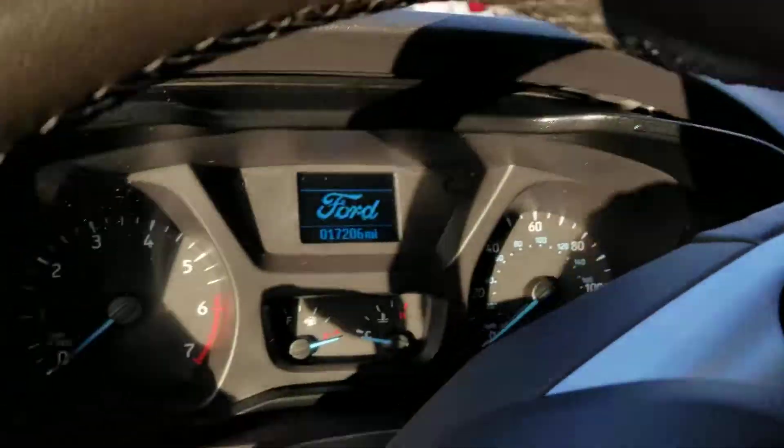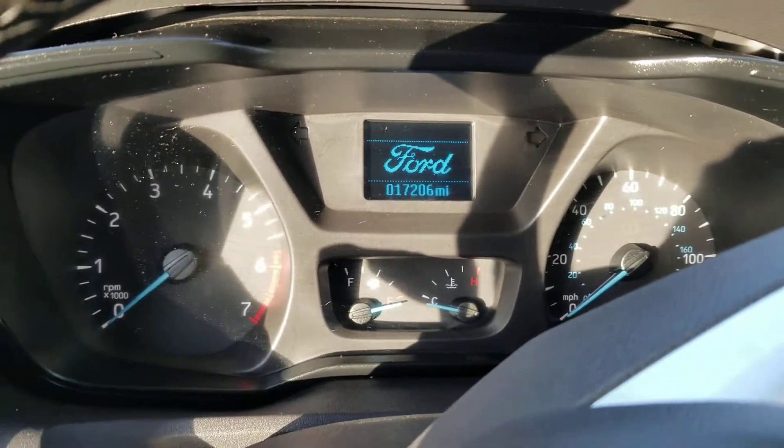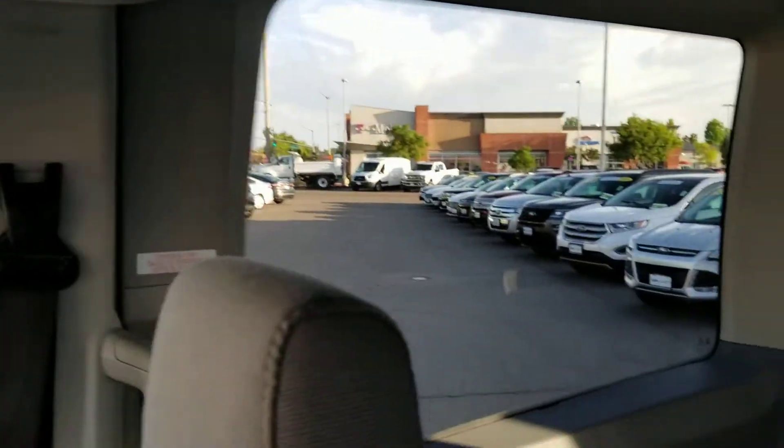This vehicle has only 17,206 miles on it. It also has CarDoc, which is a two-year free maintenance program.